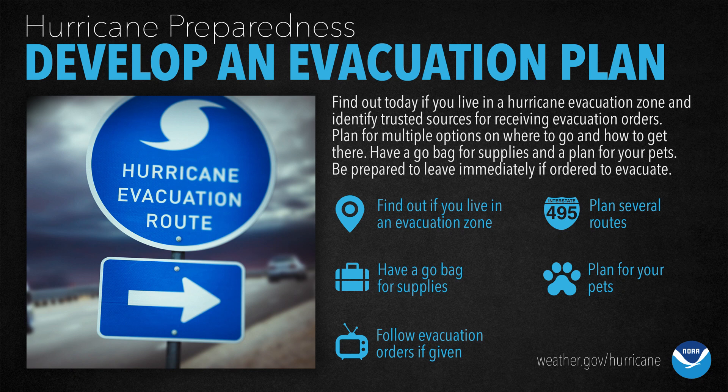Overall, when a hurricane or tropical storm is approaching, make sure you know if you're in an evacuation zone. Plan several routes and know how to get out of your town while avoiding traffic — leave earlier if possible. Have your go-to supply bag ready, plan for your pets, and most importantly, just follow the evacuation order.